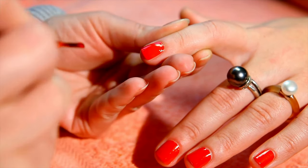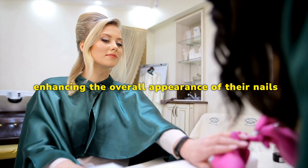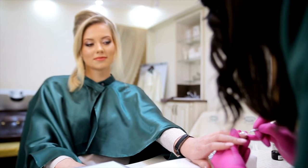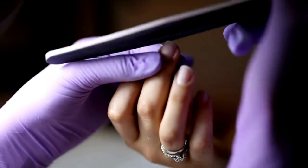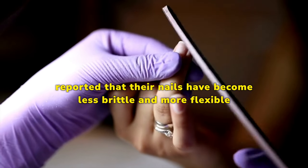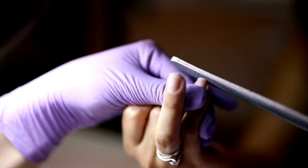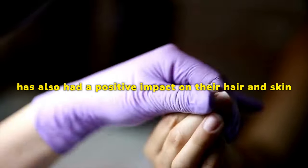Improved Nail Appearance — several customers have praised MetaNail Complex for enhancing the overall appearance of their nails, mentioning that their nails look healthier, with a natural shine and a smoother texture. Reduced Brittle Nails — individuals who struggled with brittle nails have found relief with this supplement, reporting that their nails have become less brittle and more flexible, reducing the likelihood of painful nail problems. Positive Impact on Hair and Skin — some users have noticed that MetaNail Complex has not only improved their nails but has also had a positive impact on their hair and skin, leaving them feeling more confident about their overall appearance.